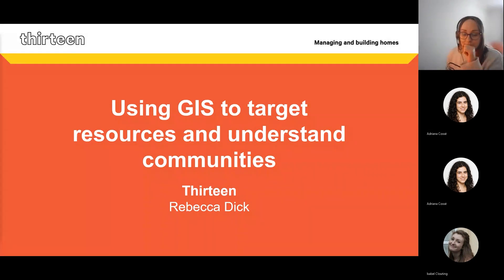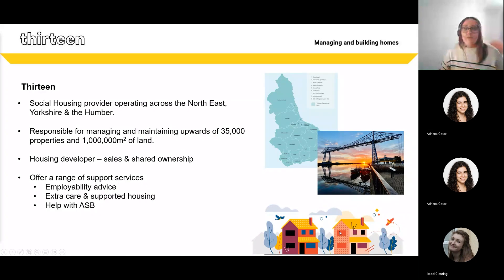Hi everyone. I'm going to run through what we're doing at 13 and how we get benefit from GIS, with a deep dive into what we're doing in terms of community resilience. I've been working at 13 for about five years and we've been gradually building and developing the benefits we get from GIS. 13 is a social housing provider and we provide upwards of 35,000 properties to customers, located from Berwick-upon-Tweed down to Hull and across to West Yorkshire, though predominantly our stock lies in the Teesside area.